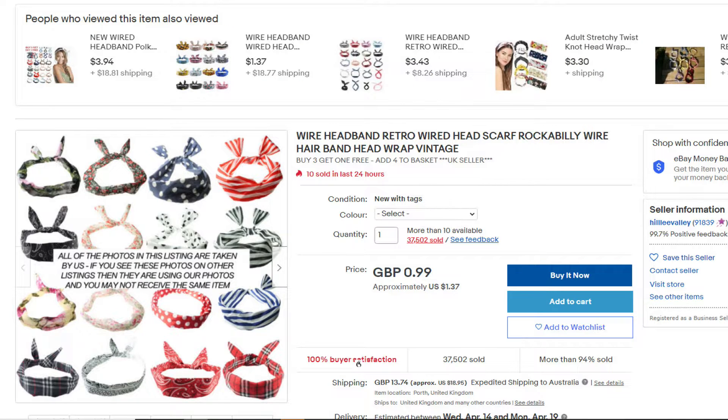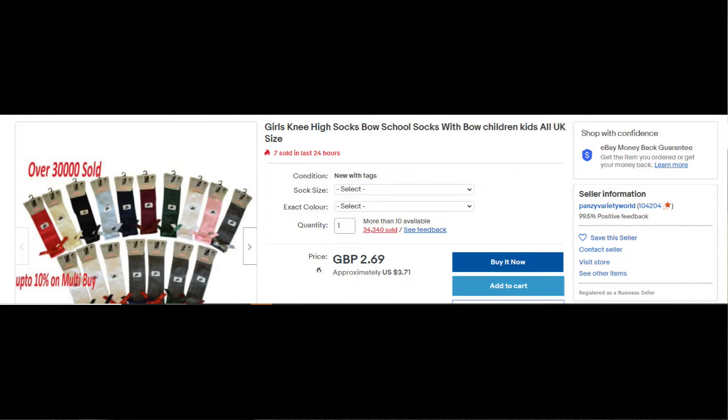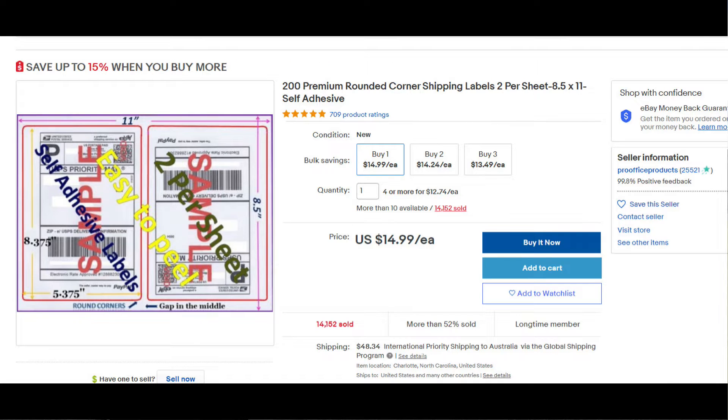Next are scarves and they've sold 37,502 times. Next are some socks and these are sold 34,320 times. The next item is a transaction register and these are sold 24,257 times. Next are some shipping labels and these are sold on eBay 14,152 times.